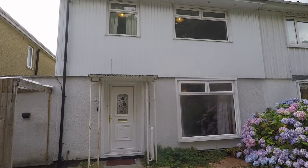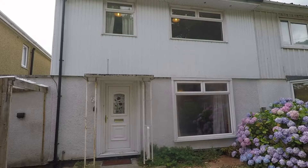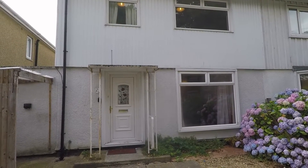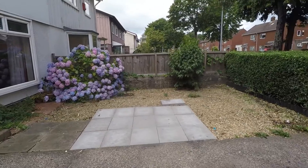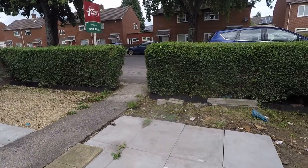Good afternoon and welcome to this video tour of this three bedroom semi-detached property situated on Aberporth Road in Cardiff. We're starting outside at the front of the property, in the front garden. There are low maintenance patio and gravelled areas to the front with some established plant life and near hedge borders.